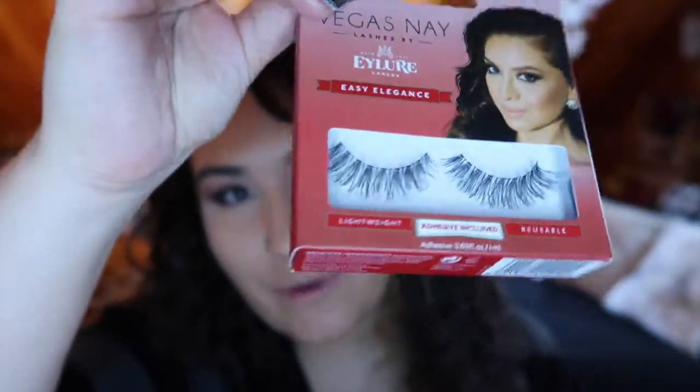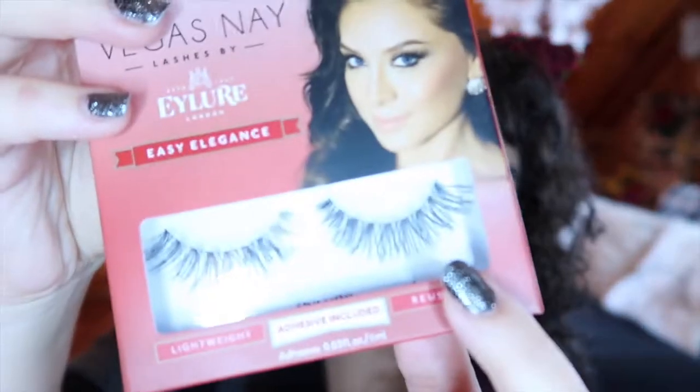I got a couple of lashes. If you've seen my beauty goals for 2018 video, you know lashes are something I really want to work on and get to a point where I can wear them every day with little to no trouble. I bought an Ardell multi-pack — the Black Demi Wispies, which comes with four pairs. I also got one pair of the Ilore Vegas Nay lashes called Easy Elegance. I wanted something a little more natural looking — ones where you can see space between each lash rather than just a full black band.